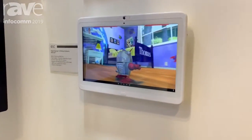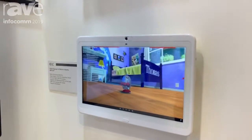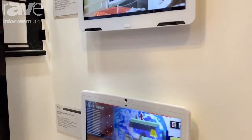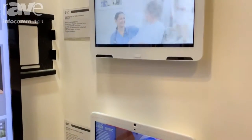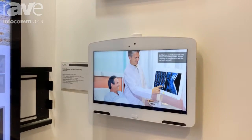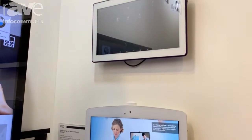These three devices are for the medical industry. They are 13 inches, all white color with PoE support. They can support Android 8, also a 2MP camera, and also a touch panel.